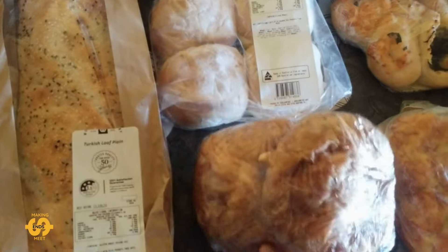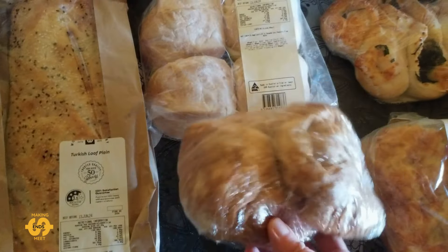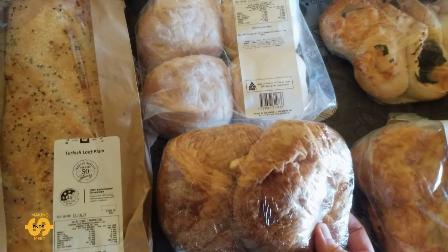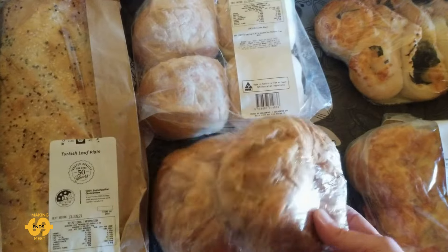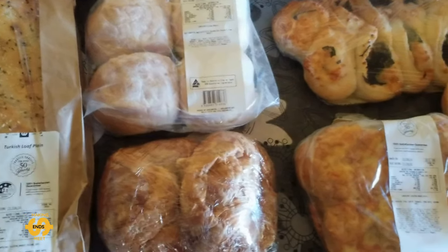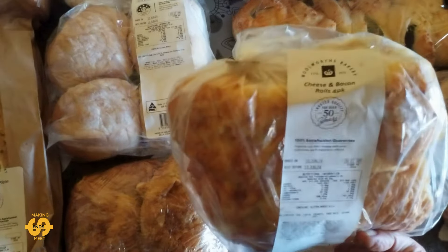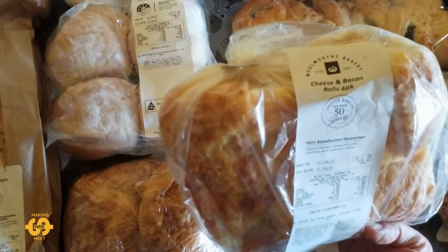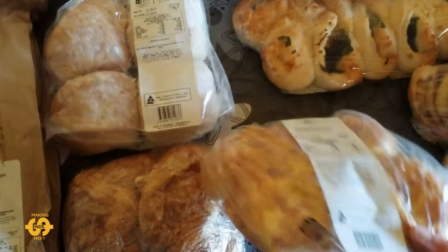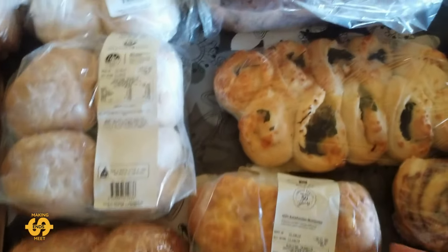I was lucky to get some croissants as well — a two-pack of croissants. We've been using the croissants when I make soup at night to go on the side. I just put them in the oven and warm them up a little bit, so that was great to get. And this week I got something a little different, we don't always get these — cheese and bacon rolls. They look pretty good, so they'll be great probably for dinner, or maybe even a snack.